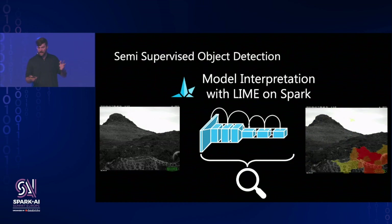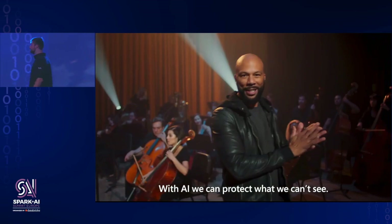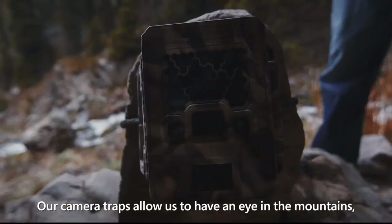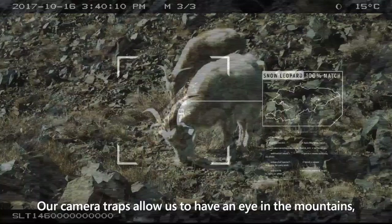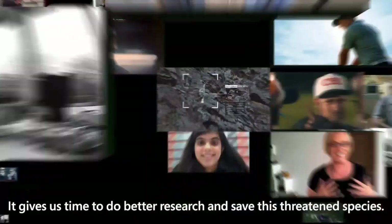I want to share some words from Khustub Sharma, the researcher out in Kyrgyzstan actively organizing this large initiative: 'With AI, we can protect what we can't see. Snow leopards are almost impossible to find, but we need to know where they are because they are threatened. Our camera traps give us an eye in the mountains taking thousands of pictures. Microsoft AI scans through all these images and separates snow leopards from everything else — then 10 minutes instead of 10 days. It gives us time to do better research and save this threatened species.'